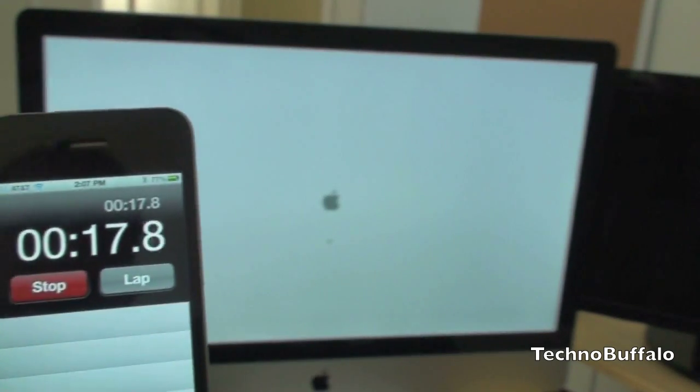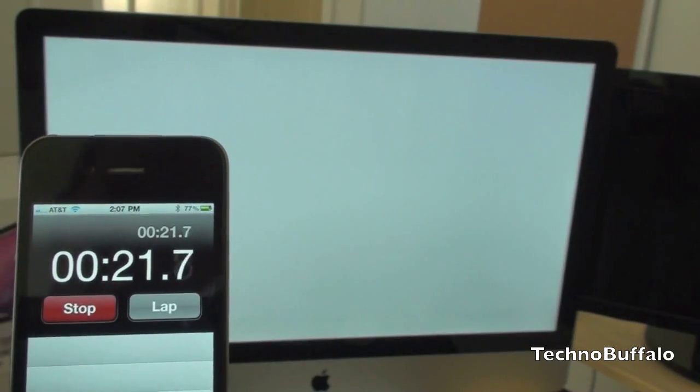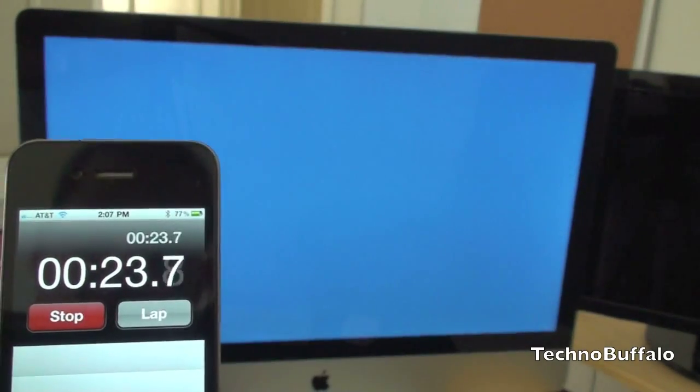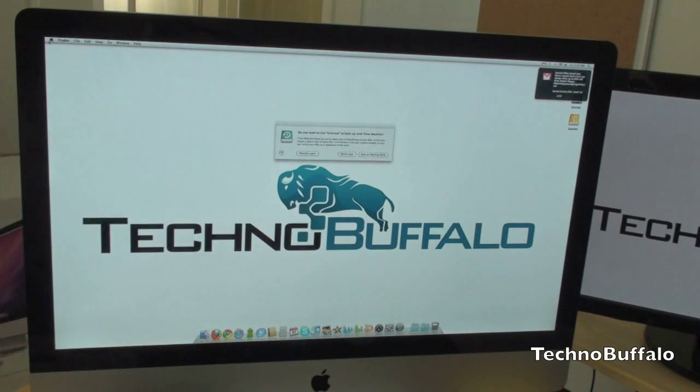So it's loading right now. We're at about 19 seconds. And there it is — about 23 seconds or so as the full boot time. Very quick.